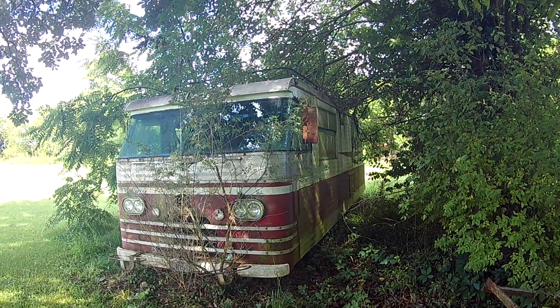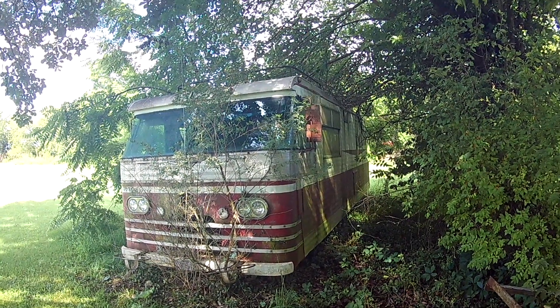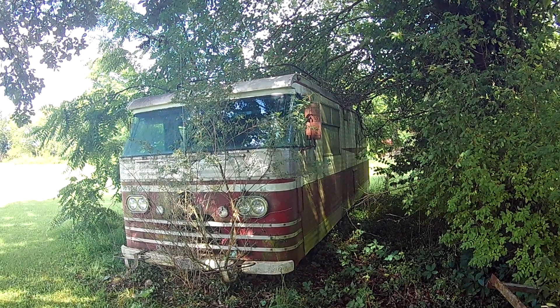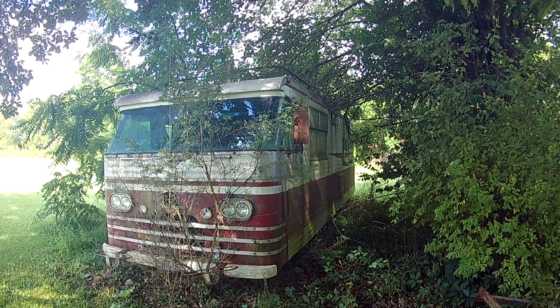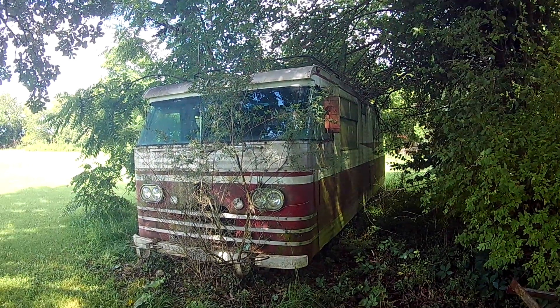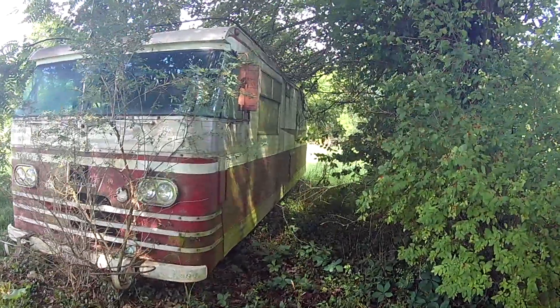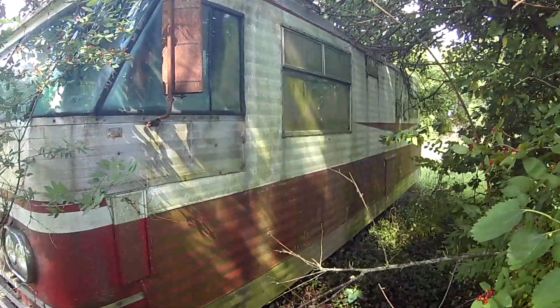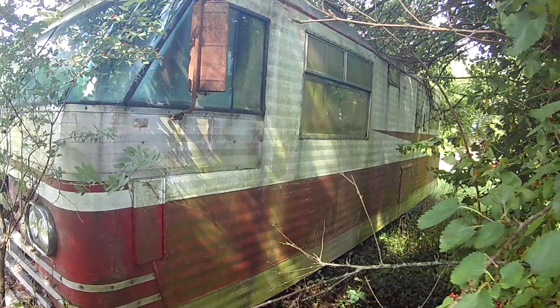I've just never seen another one. I've looked at it from front to back looking for a make, and all I can find is it says Dodge. But someone has taken the chassis and built this — some custom-built body, like how they do a Winnebago on a Chevy chassis. This is a Dodge.